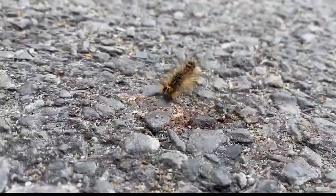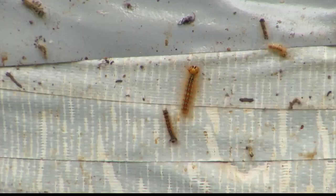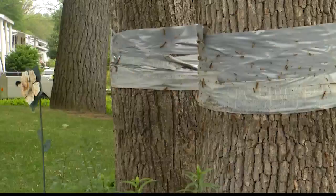Once this new population dies down in the coming year or two, hopefully it won't come back for a while. In the meantime, the DEC says you can try to mitigate the problem by taping your trees or putting sticky bands around them.